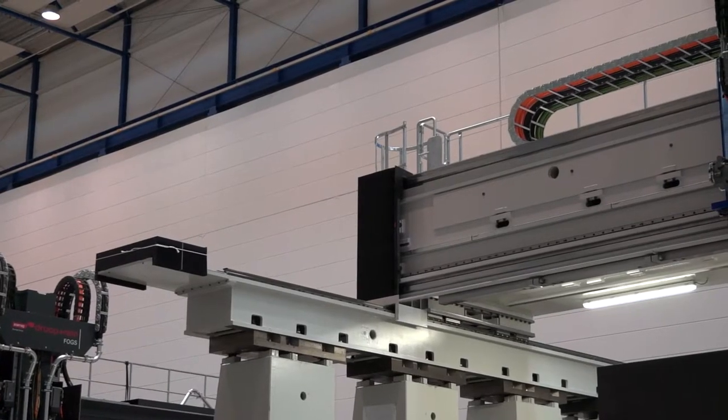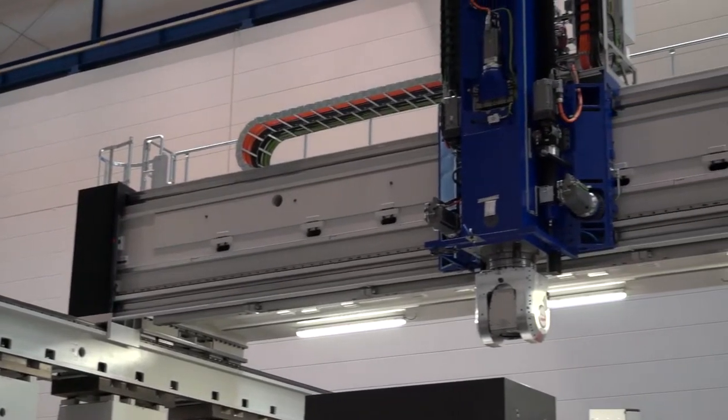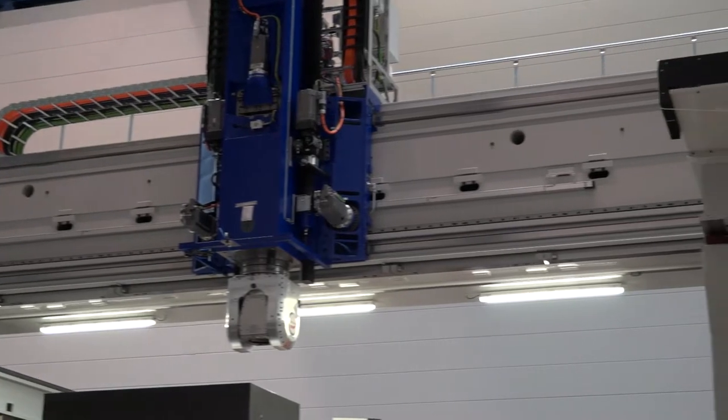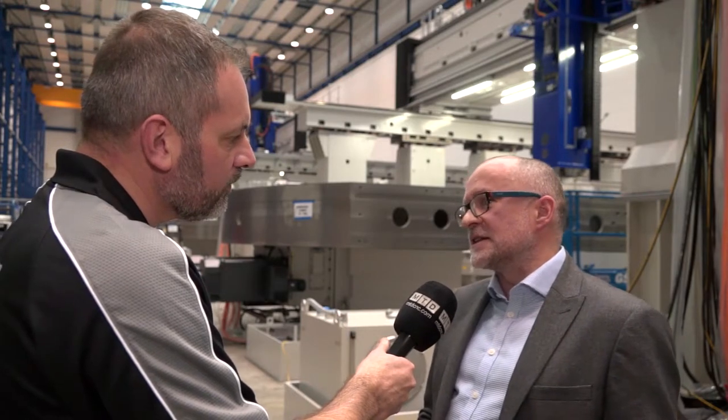With the overhead gantry system, we developed this in 1973, and we've built over 130 of these machines now. There are a lot of other manufacturers on the market with similar claims, but we originated and we believe that we lead the field in this technology.